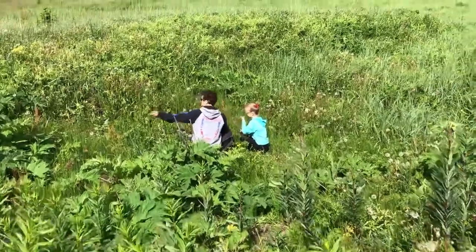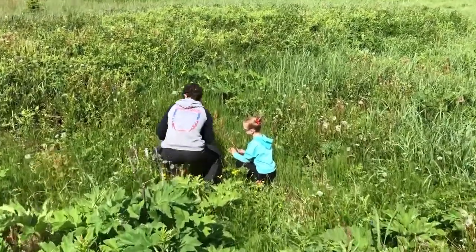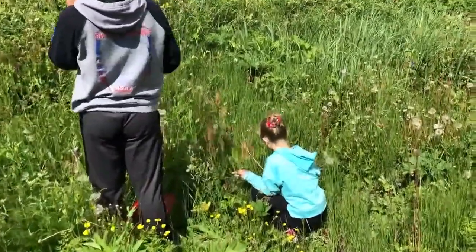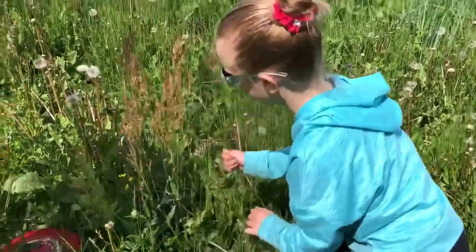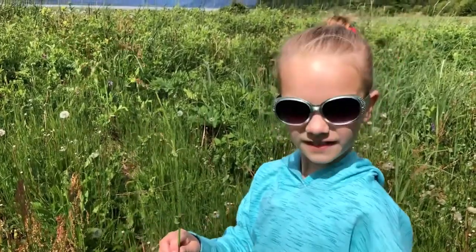Sounds like some sweet and sour grass has been discovered. Most people call that mountain sorrel and it's pretty easy to find in ditches and other places where it's a little bit damp. Meg, can you hold up one of those so we can see what it looks like? Is it pretty good to eat? That's what I've heard.